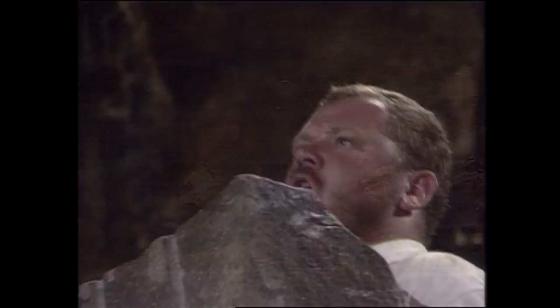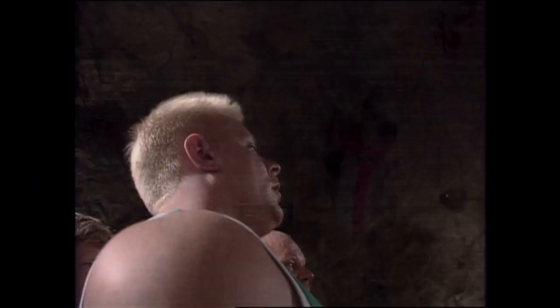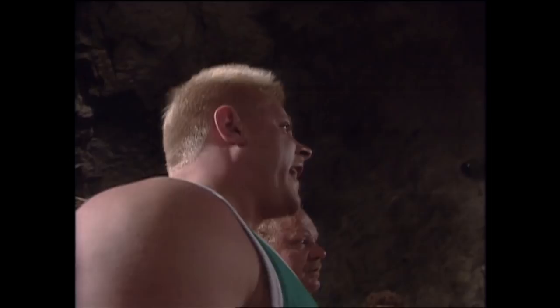Henning, being the second tallest competitor behind O.D. Wilson, has got quite a way to push this rock. Ten seconds to go. You can do it!